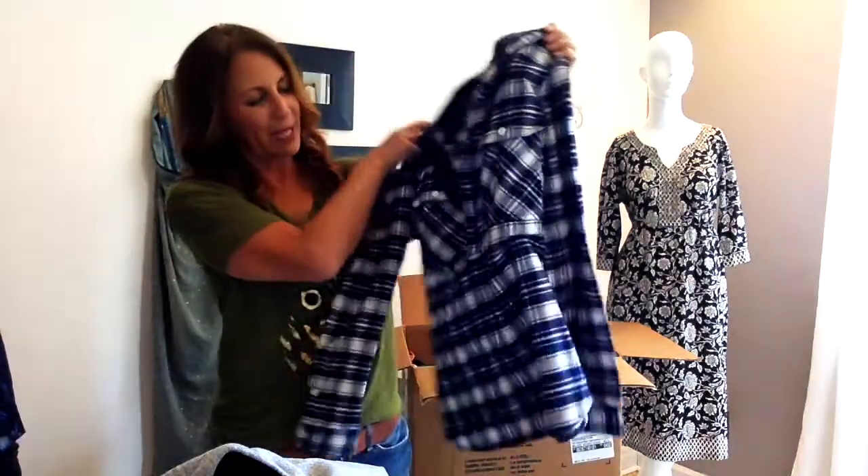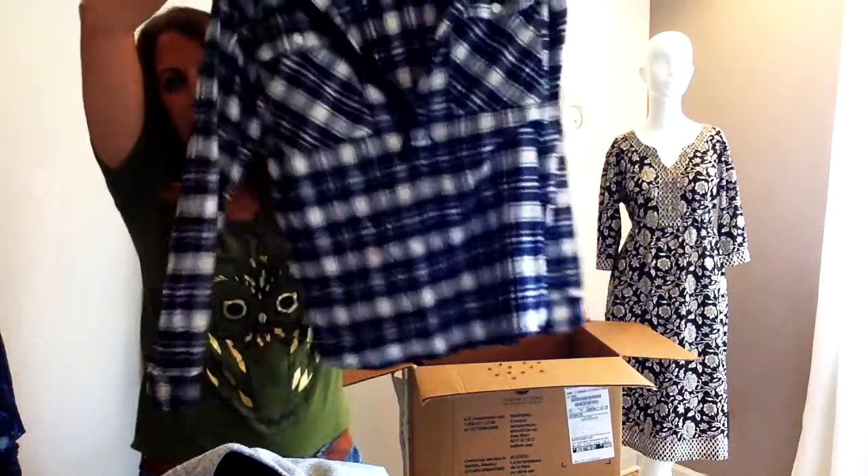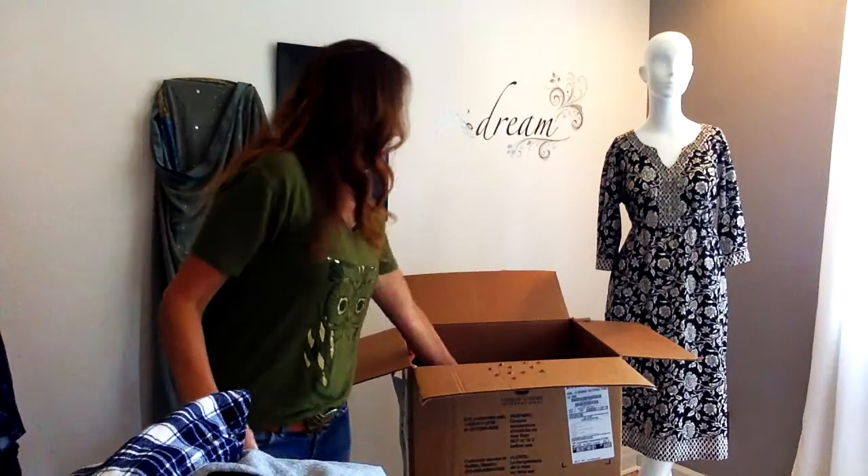J.Crew plaid — this is what they call a half zip. It's not a button down, it's just a half zip. That's adorable. I don't think it would fit my shoulders, but very cute.